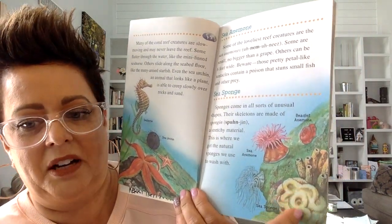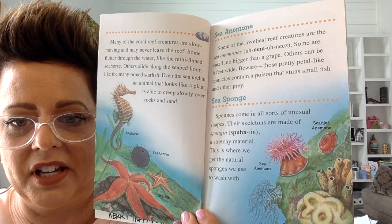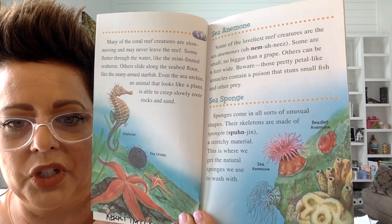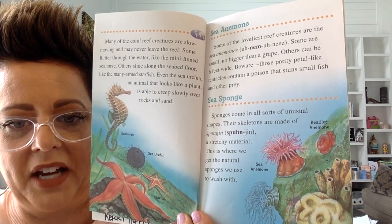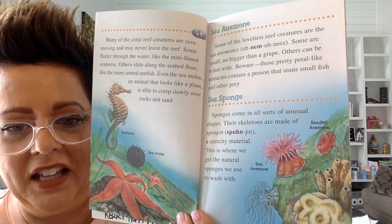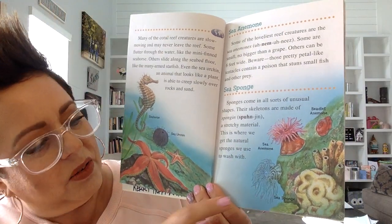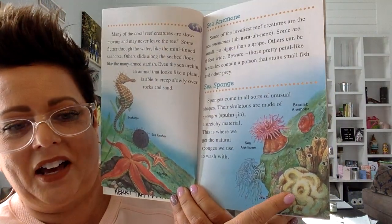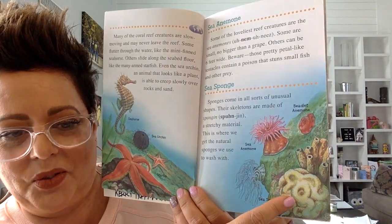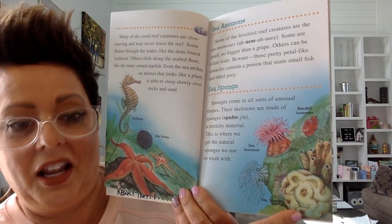There are also some animals called sea sponges. Sponges come in all sorts of unusual shapes. Their skeletons are made of spongin, a stretchy material. This is where we get the natural sponges we use to wash with. Your family might have some sponges that they use to wash their body with that look a lot like a sea sponge — that's where we get those sponges from.